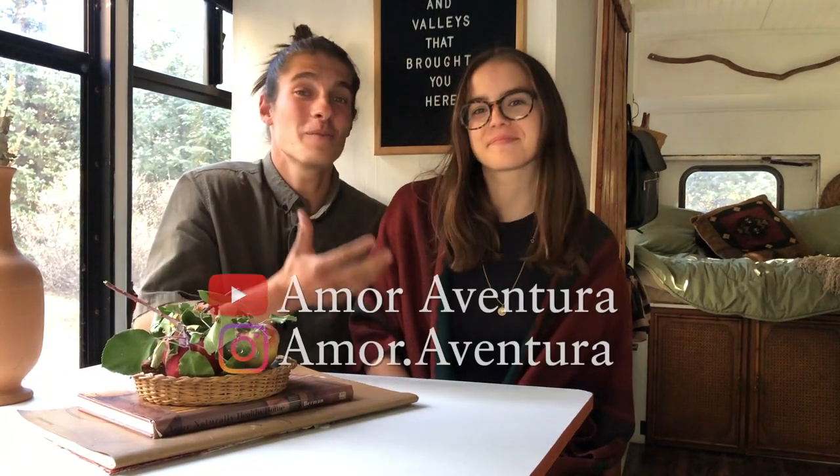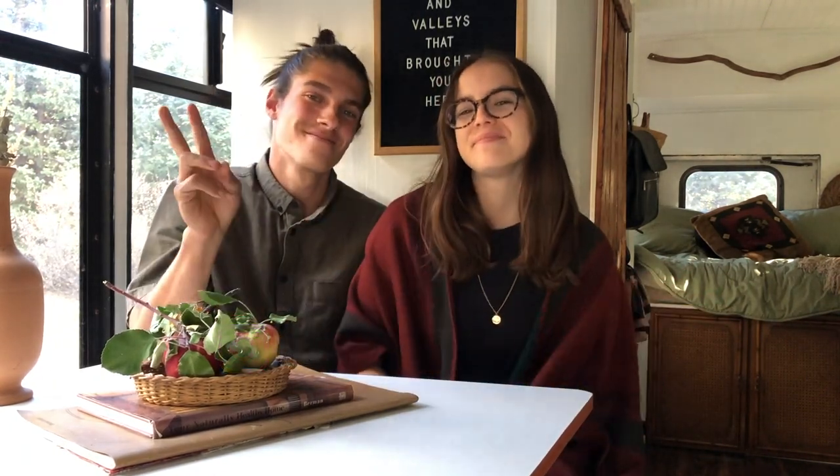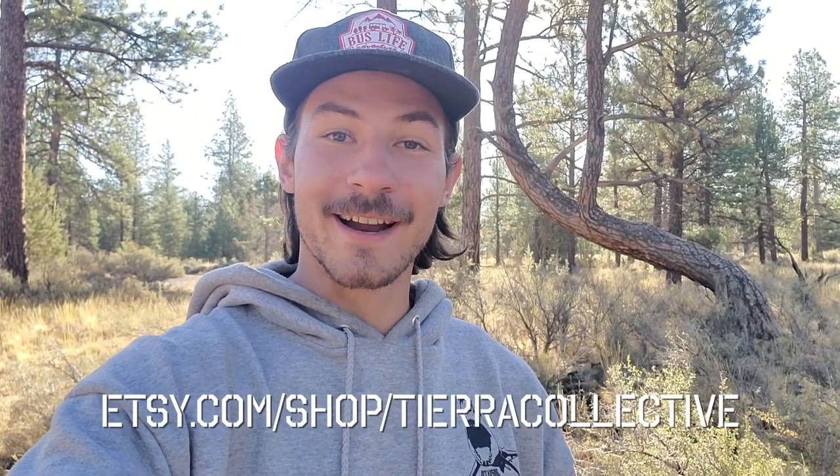That is the tour of our tiny home on wheels! We appreciate you watching. If you have any questions or want to learn more about our lifestyle and build, we are on YouTube and Instagram at Amor Aventura. Thank you so much! And thank you Fiorella and Zach for showing us your bus. Don't forget to support their Etsy page, and support this channel by giving this video a thumbs up. See you in the next one!